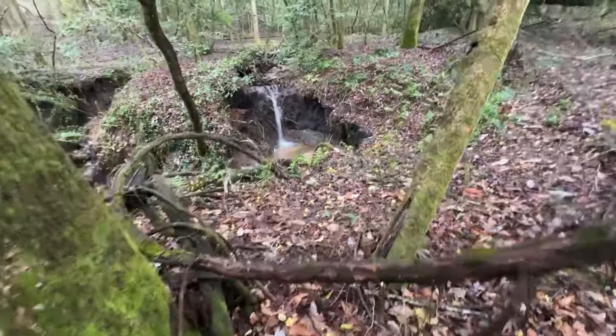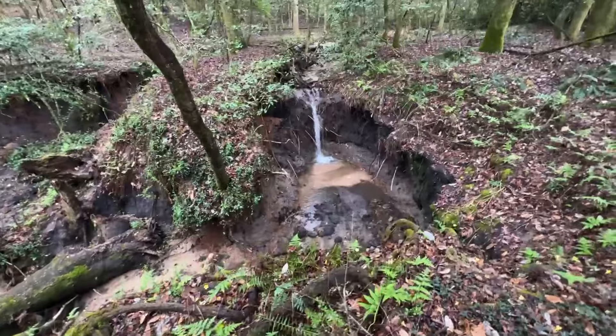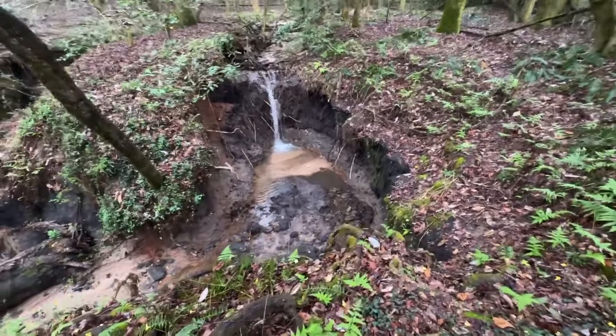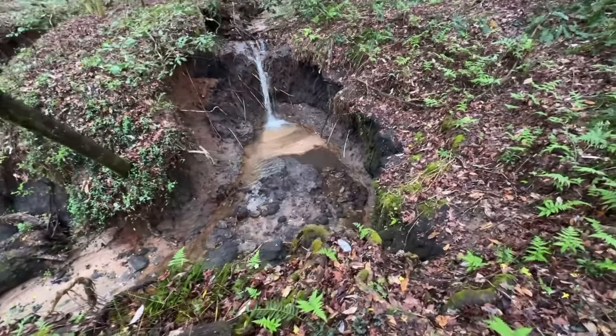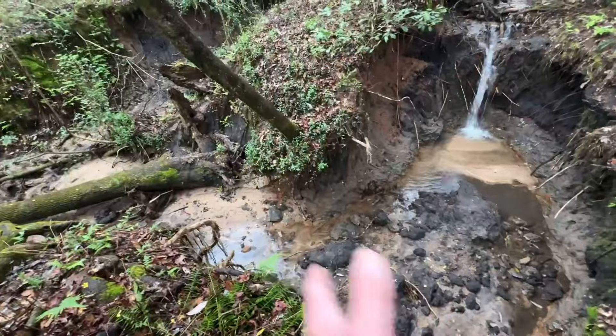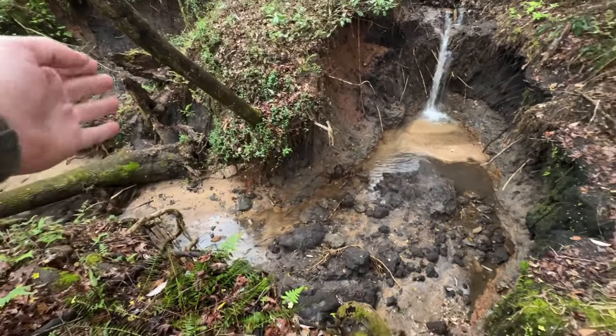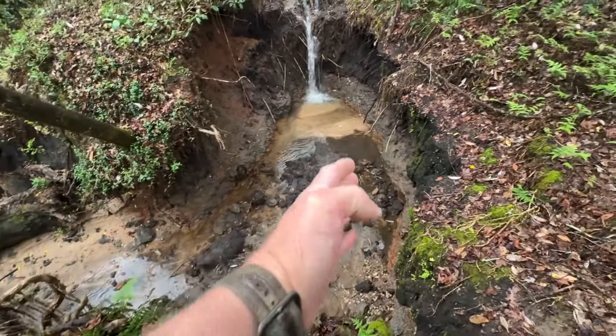Everything's so lush and the air back here is just unbelievable. Here's some eroding more. It used to point that way about 20 years ago and it's just slowly eating back that way now.